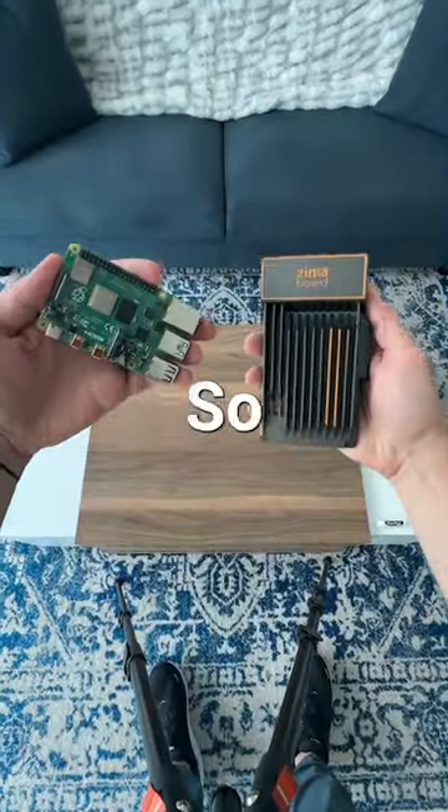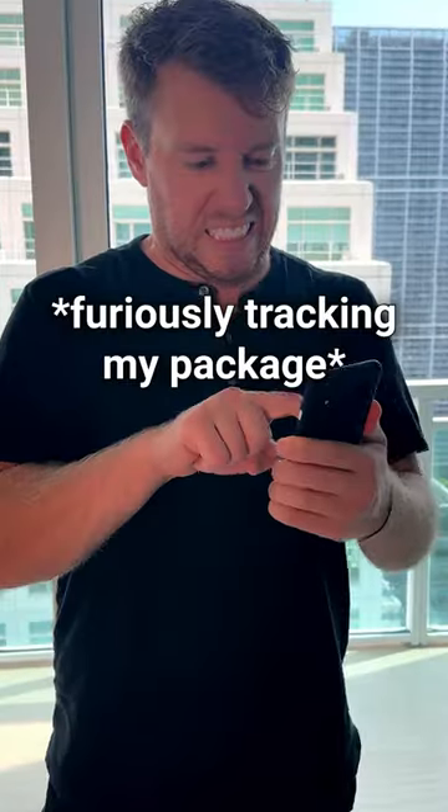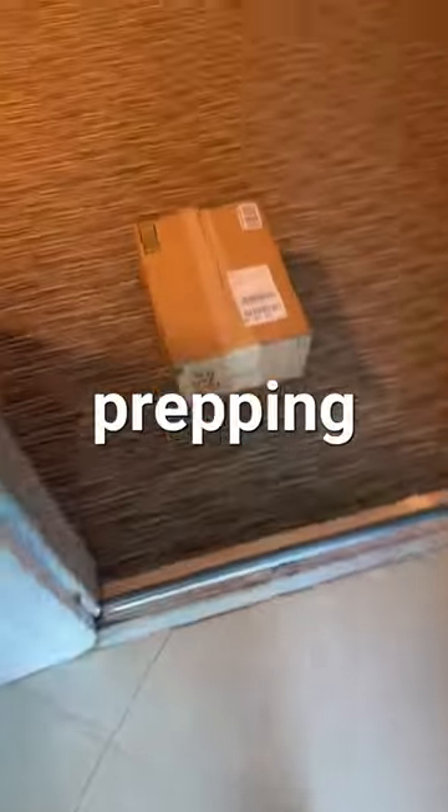Let's get hackin'. So I went to zimaboard.com and purchased their flagship SBC. I then waited patiently. I bought 10 because I'm prepping for the singularity.